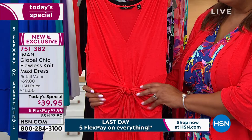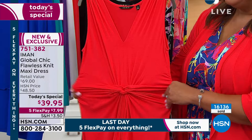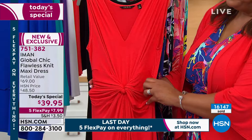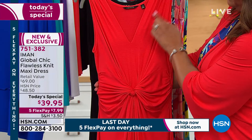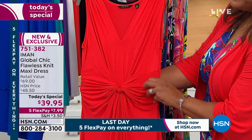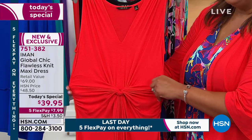For this price point, you wouldn't think you would have all of these fantastic illusion and slimming details that Iman is really known for. If you're not familiar with Iman, it's kind of her jam — she loves to bring us high-quality, high-end looks with fantastic illusion details. We have the V-neck, which is very, very flattering — it shows off your beautiful swan neck and collarbone. Then that's going to bring the eye down to the knot in the center, and the knot with the ruching that comes in is right under your bust line, which is the slimmest part of your waist.